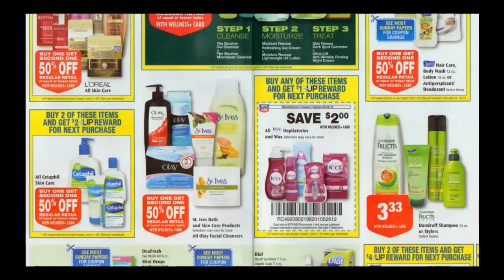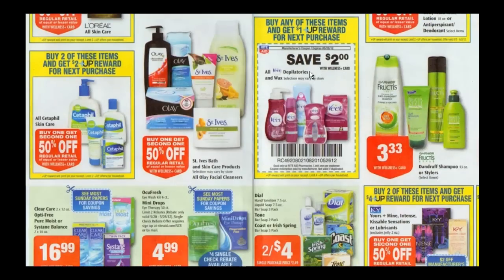Buy an Evite item, get $1 back in plus-up rewards. There's a $2 in-ad coupon and a $2 printable coupon, so for a $4.99 item it makes it free. And if you have gold or silver card status, that $4.99 item will be less than $4.99, so that's a moneymaker.